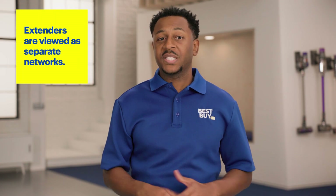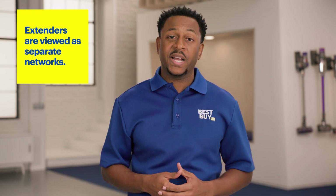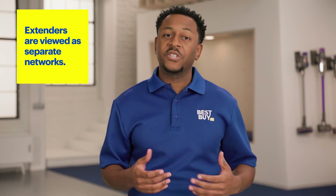You might consider adding a wireless extender to do the trick. But with a wireless extender, you often lose some speed, and it adds a layer of complexity to your home network, because extenders are viewed as completely separate networks by your devices, making it harder for them to talk to each other. However, if you have a single dead spot, an extender might do the trick. But if you have multiple, then a mesh network is likely the best solution.